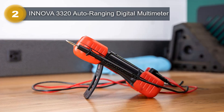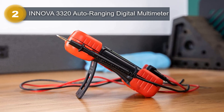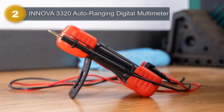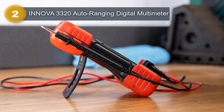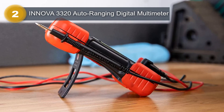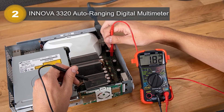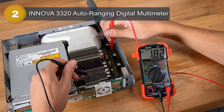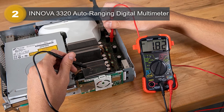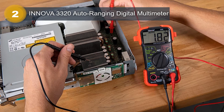The device is encased in a durable, rugged housing, ensuring it can withstand harsh conditions. One of the key features of the Innova 3320 is its auto-ranging function, which enables it to automatically select the appropriate measurement range for the parameter being measured. This feature saves time and eliminates the need for manual range selection. The multimeter can measure AC/DC voltage, current, resistance, and continuity, making it ideal for a variety of electrical tasks.